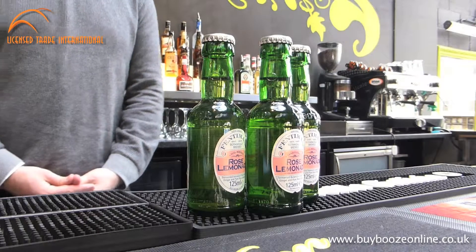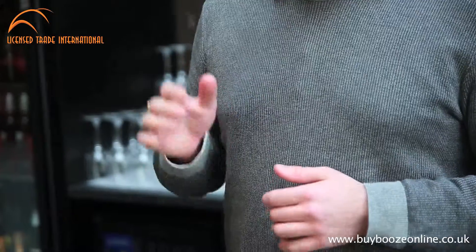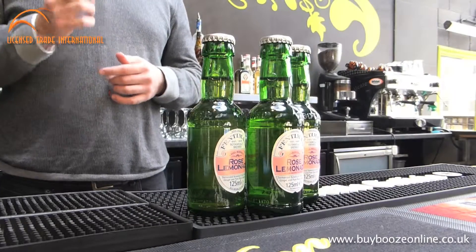Veneman's Rose Lemonade is created by infusing real lemon juice with rose oil from the Kazanak Valley in Bulgaria. Around about five to ten rose petals goes into every bottle in our unique botanical brewing process.